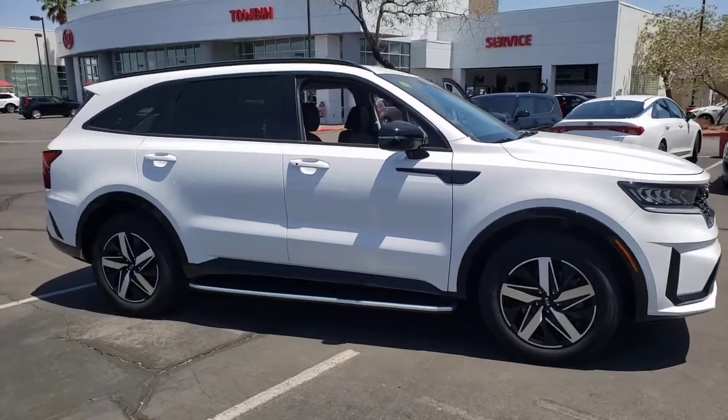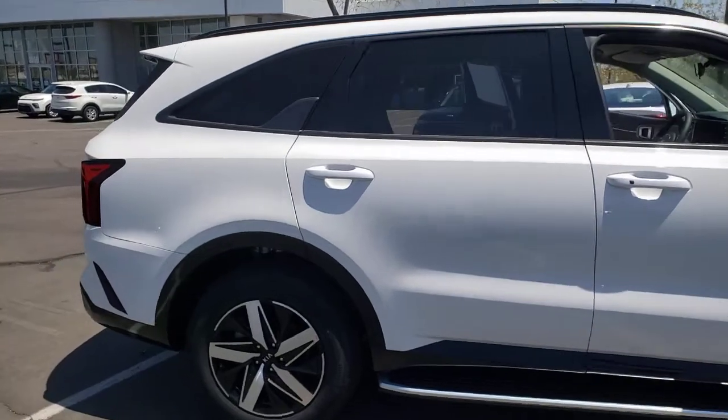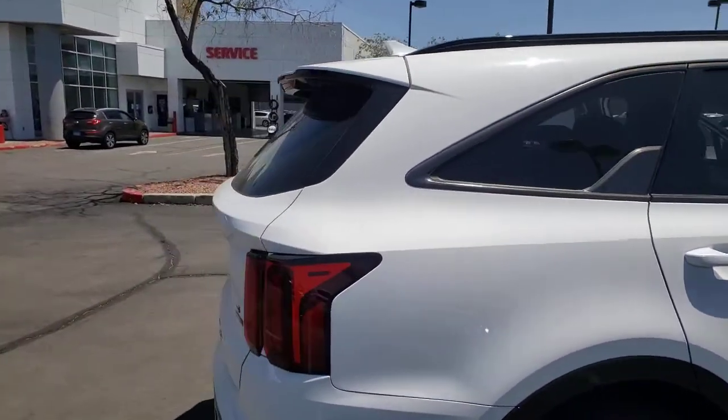You will be amazed by this. 2021 Kia Sorento. This versatile Sorento has what your family needs to get the most out of every journey.